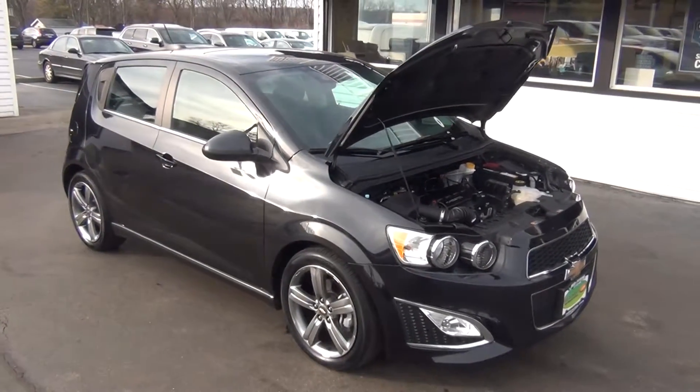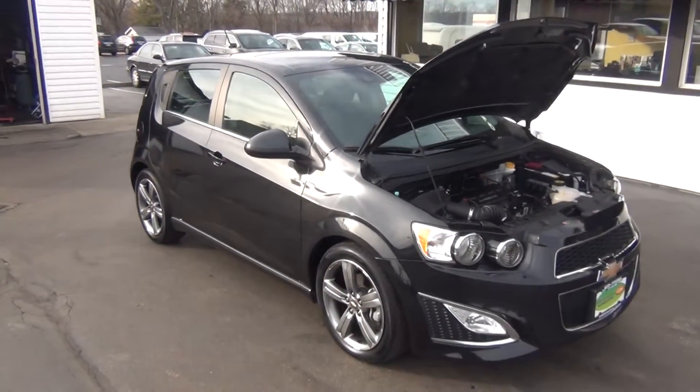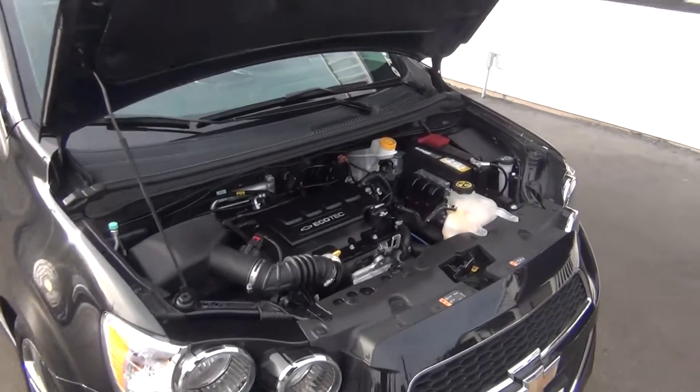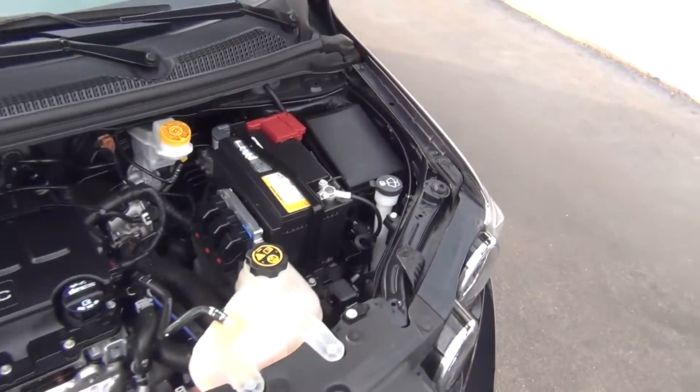Hello and welcome to Midtown Auto Center. My name is Paul and today I'd like to thank you for taking a look at our 2015 Chevy Sonic RS Turbo with only 15,000 original miles.